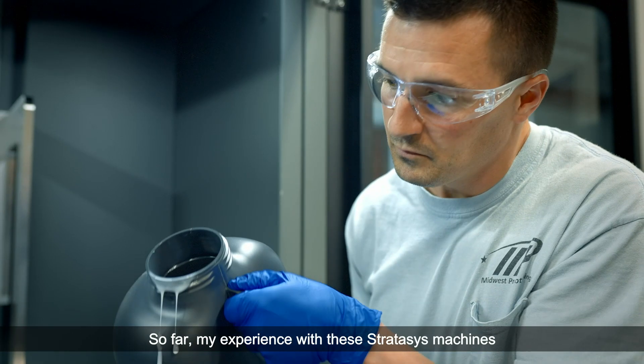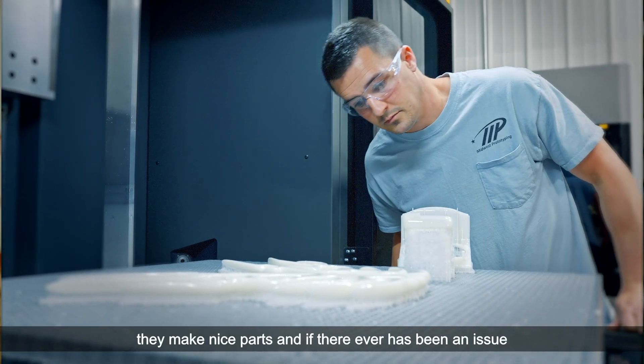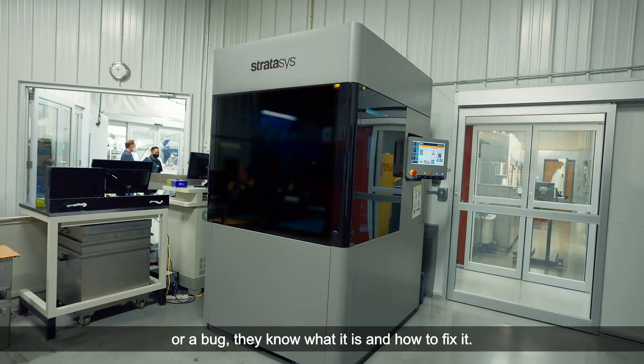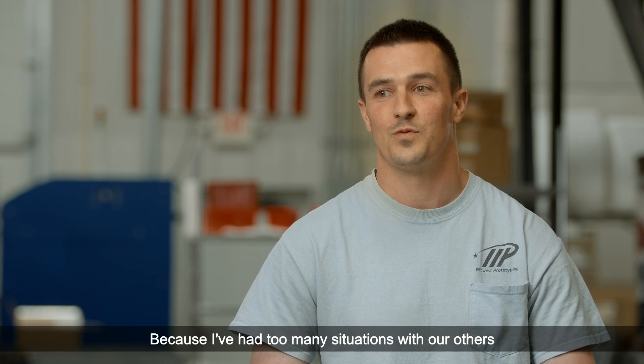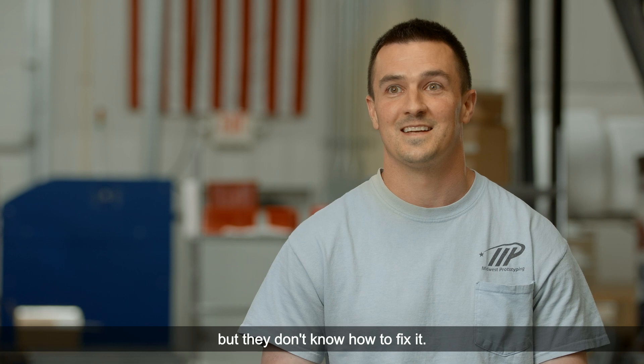My experience with these Stratasys machines is that they're very reliable, they work like they should, they make nice parts, and if there ever has been an issue or a bug, they know what it is and how to fix it. I've had too many situations with others where they know the problem happened but they don't know how to fix it.